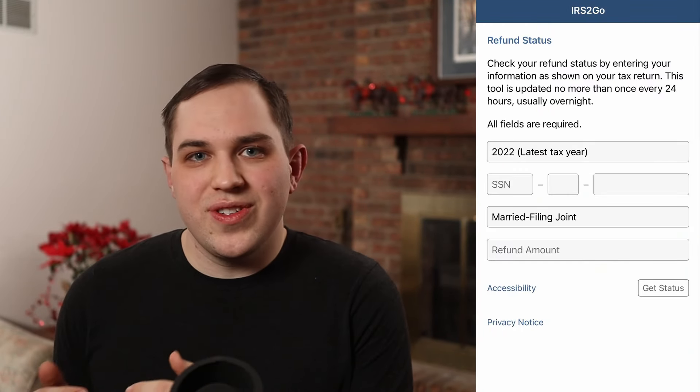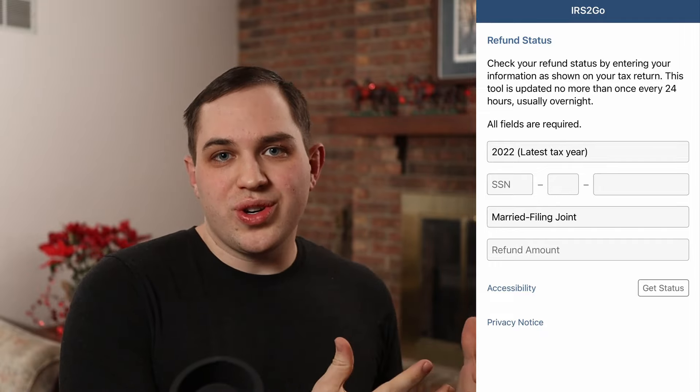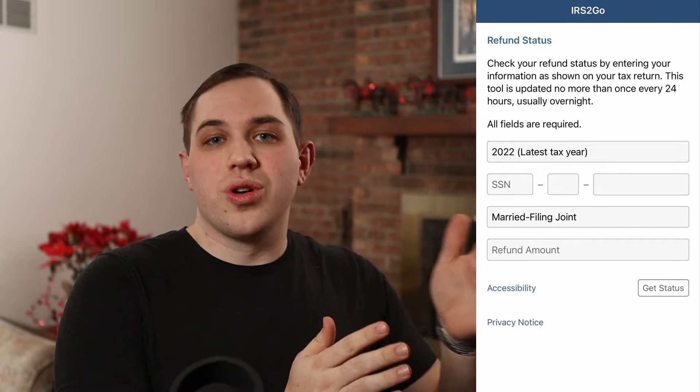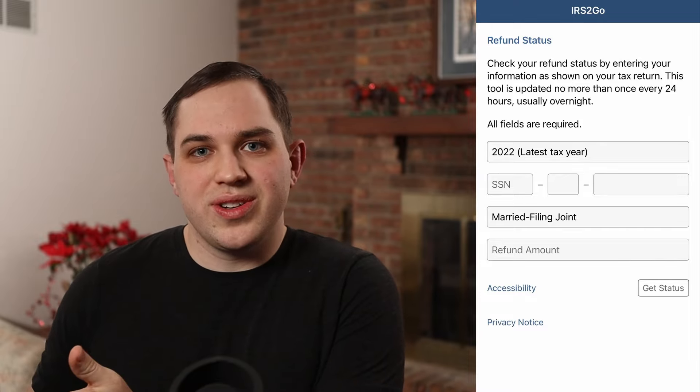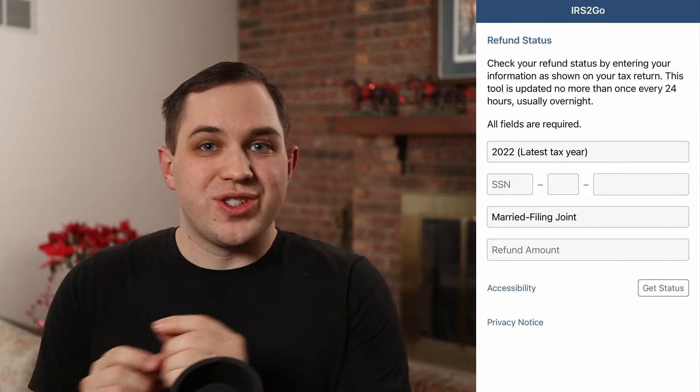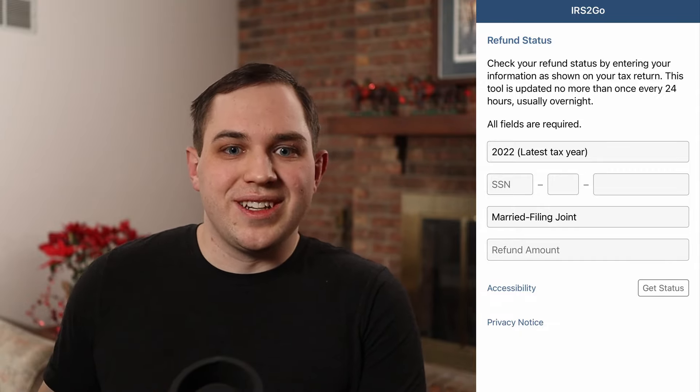It'll ask you for a list of information: first, what year of your return are you looking for — this current year or a previous year? Then they'll ask you to put in your social security number. Make sure you're on the official .gov website or the official app when you're putting this information in.